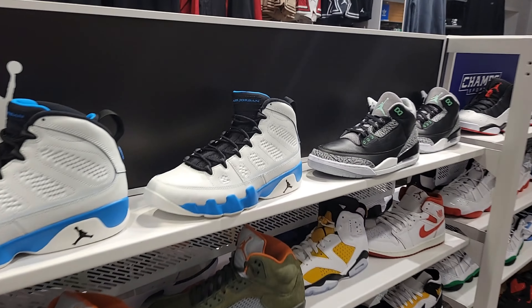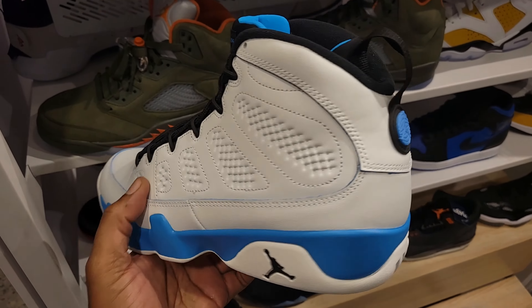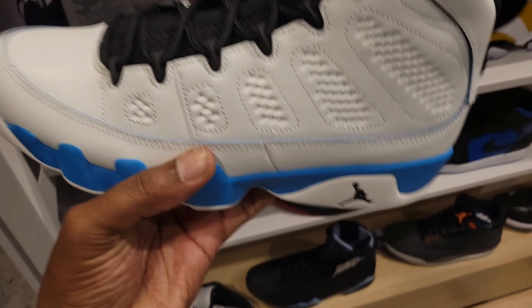And they do have the latest release, the Air Jordan 9 Powder Blue, aka University Blue. Such a blank sight without that 23 right there on the back. Still a classic shoe though.